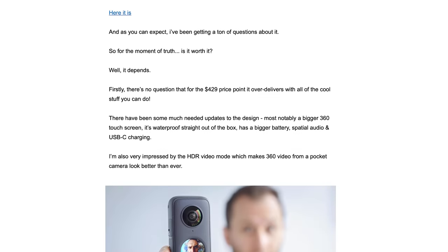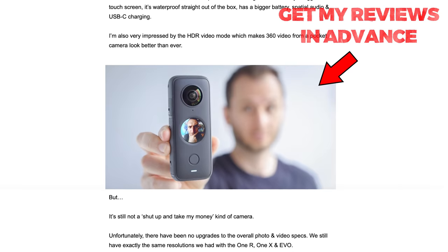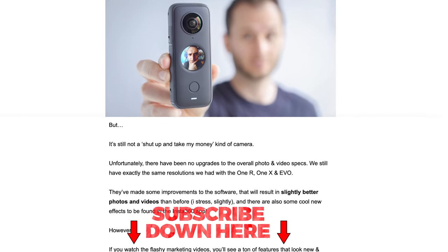Just a heads up — if you want early access to my camera reviews sent straight to your inbox before they're published on YouTube, be sure to subscribe to my email list in the description.